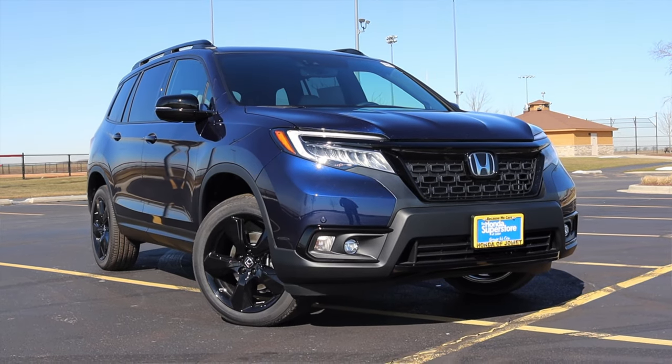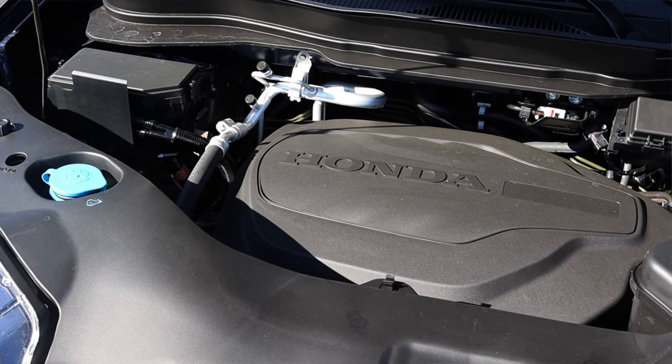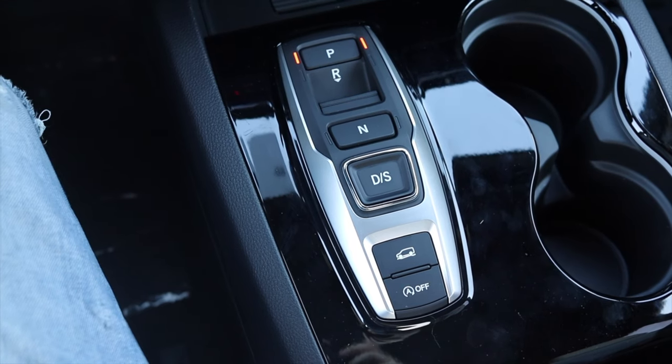What's up guys? My name is Zach and today I am driving a 2021 Honda Passport Elite. Up front is a 3.5-liter V6, and down below is a 9-speed automatic transmission.